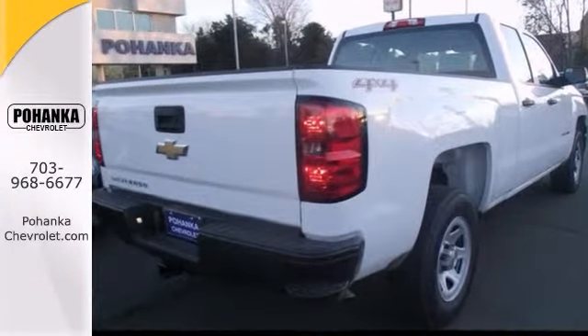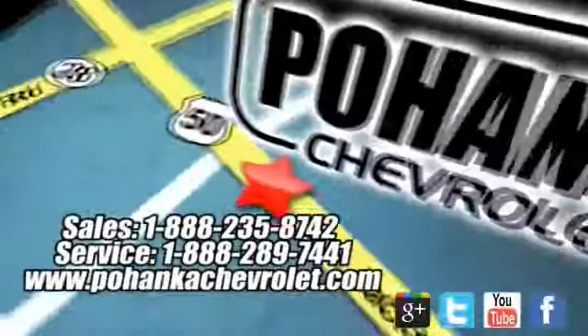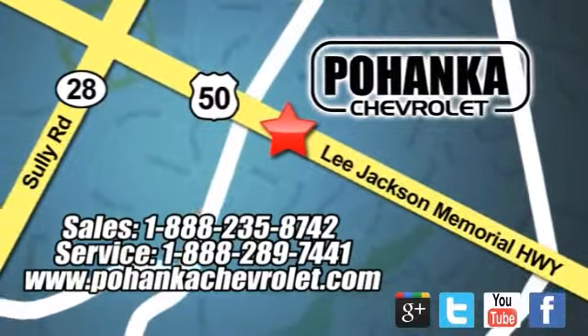Come see it today. Ohenka Chevrolet is a great place to buy a car. We're conveniently located at 13915 Lee Jackson Memorial Highway, Route 50, in Chantilly.